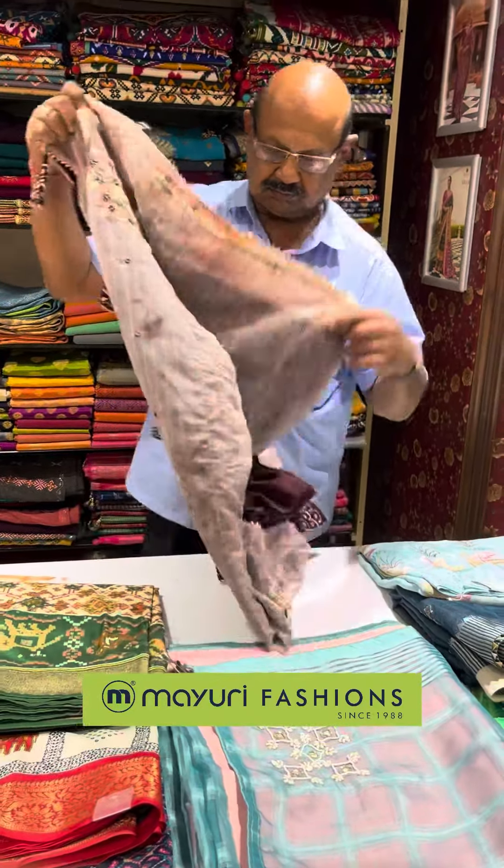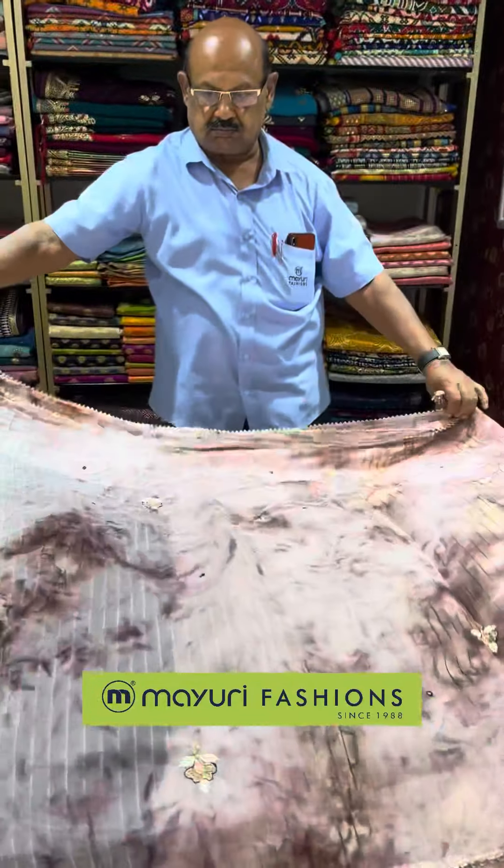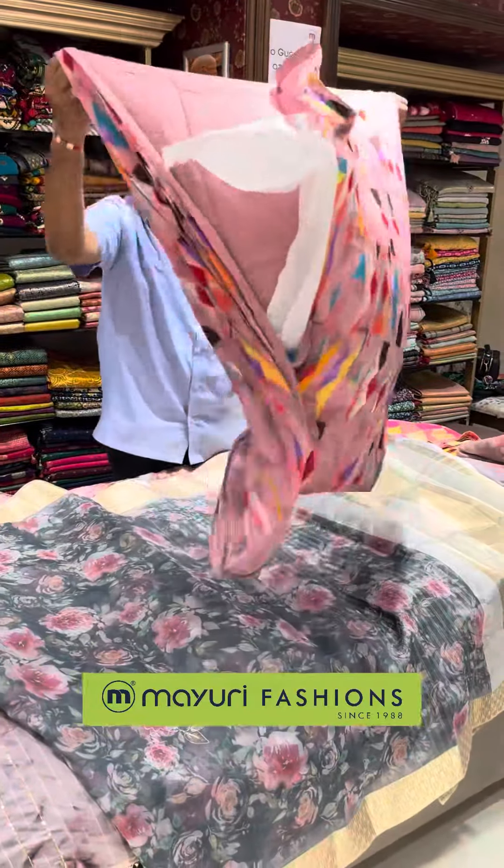Let's have a look at the different color options available in these sarees.